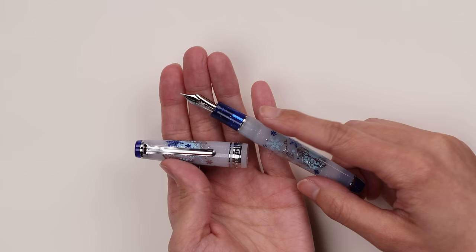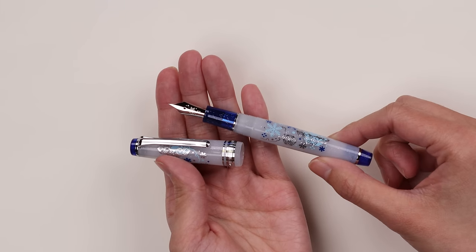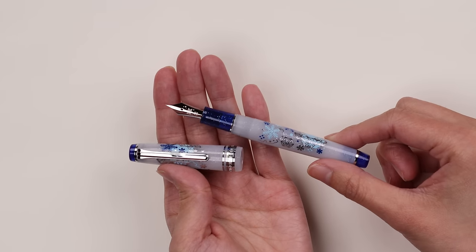It's a Pro Gear Slim model and the finial has a snowflake feature as well. The nib has a little snowflake too, so the whole thing is very snow themed — that's why it's called First Snow. The grip section matches the finials with this dark blue transparent glittery icy look. This is basically Elsa's fountain pen! It was released at the end of last year from Sailor in Japan and has made its way to the US now, which we're really happy about. We're seeing more of these decal-decorated pens coming out of Sailor.